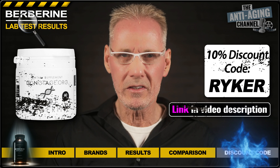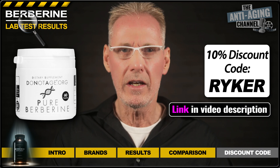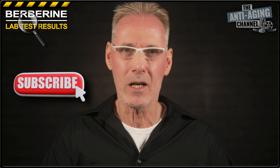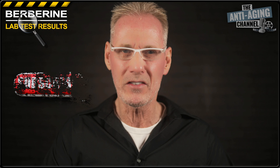As promised, here's an exclusive discount code for the winning product from Do Not Age, which the company tells me will work for all products in their range, including subscriptions and special offers. Enjoy. Many thanks for watching and look out for lots more lab tests coming soon. Please know that your support is really appreciated. And as always, take care, be healthy, and see you again soon.